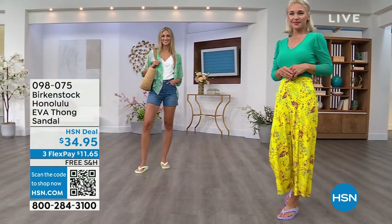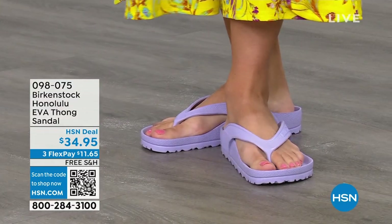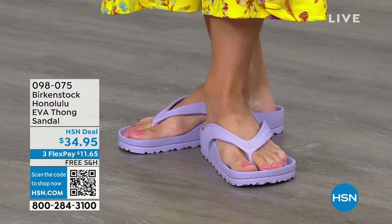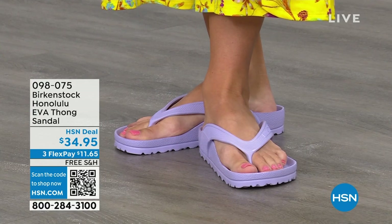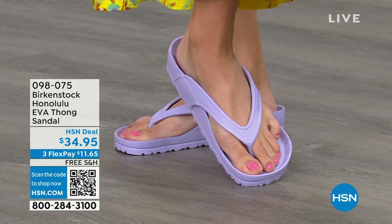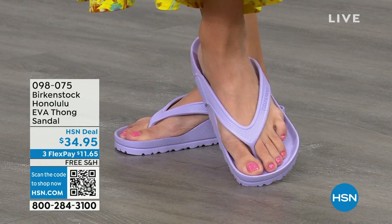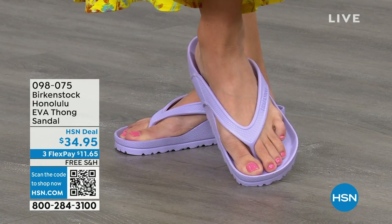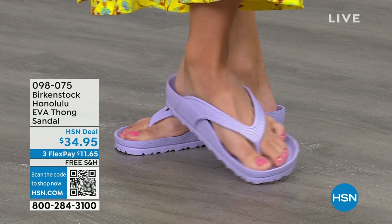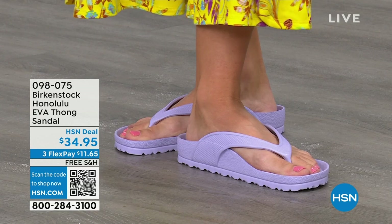They even float! So if they fall in the pool, they're not going to the bottom. If they fall off the boat, they're going to float. If you're going away on a three-day getaway and just want to take a carry-on bag, throw these in the bag — you will not even feel them because they're so lightweight.